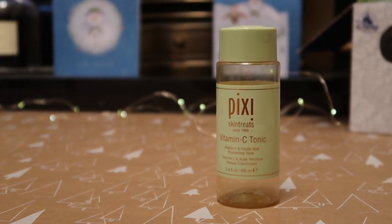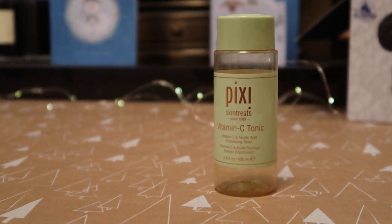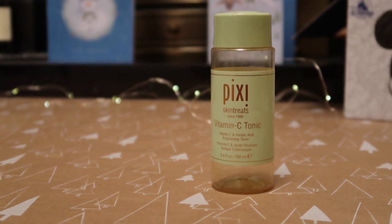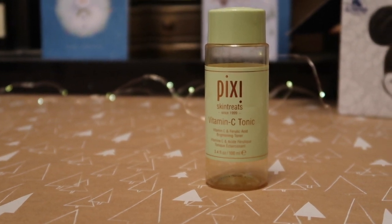I've only got one toner in this empties video — it's from Pixi. I did like it, but I really like the Kiehl's Vitamin C Brightening Toner and that's the one I'd pick to repurchase over this one. However, I used this up and it was worth $10 towards my Reverse Rouge total.